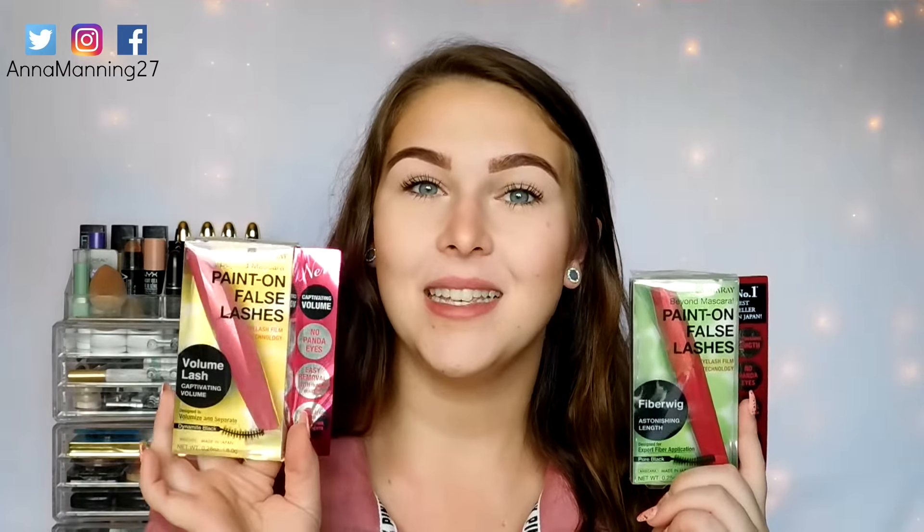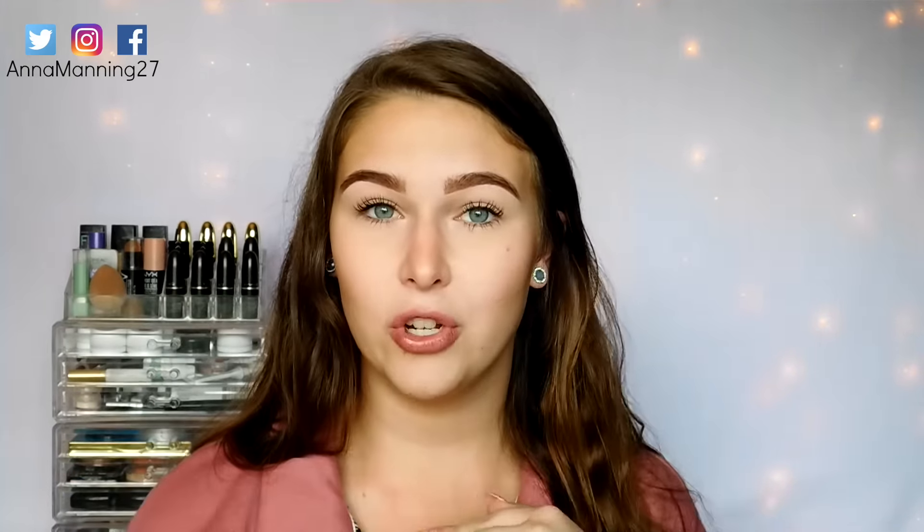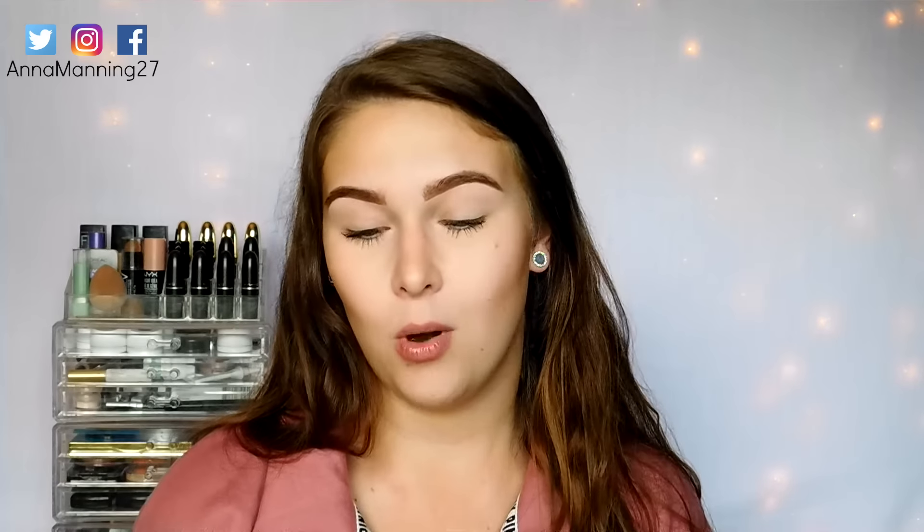You're also going to win the Paint On False Lashes Volume Lash mascara. This is brand spanking new to the US — literally just came out right now. I have a little before and after to show you that this Volume Lash does work. Ever since I reviewed it on my channel, I have not used anything else. I love it so much — I'm going to cry the day I run out and have to go to Rite Aid to pick some more up.